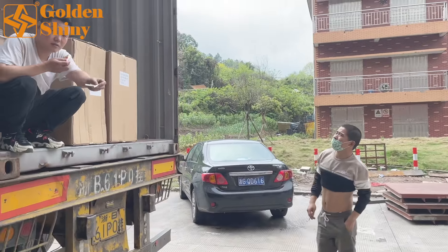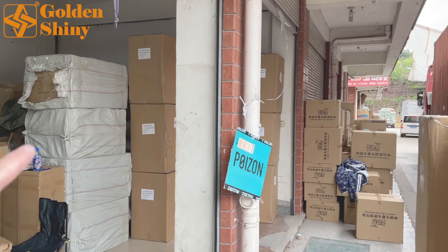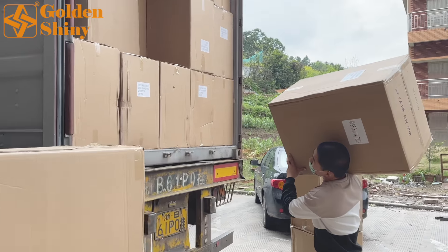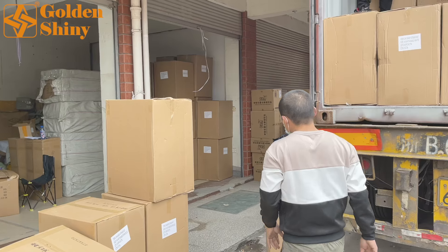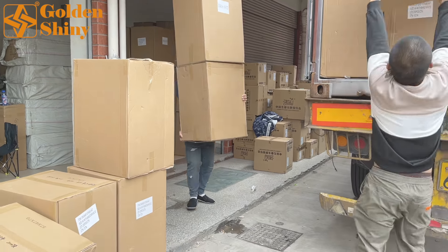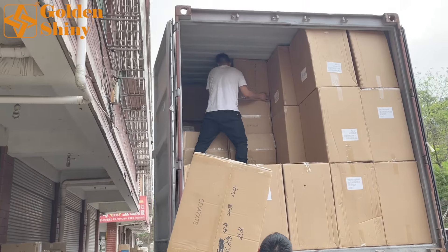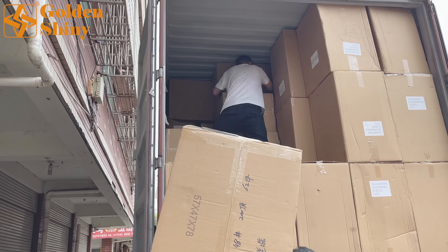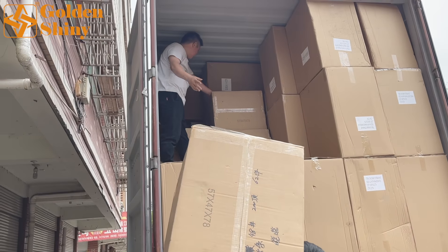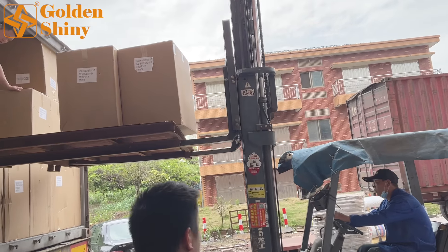We are now loading the last area of the warehouse. We'll try to fit all remaining cartons, but it seems like some will be left over — in that case, we'll arrange to ship those in this customer's next container. The laborer inside is calculating how many more cartons can fit. We're down to the last few boxes and will use the forklift to finalize the load.